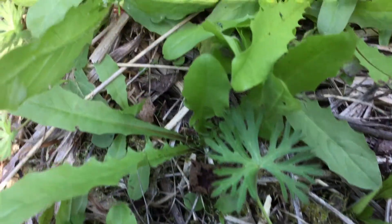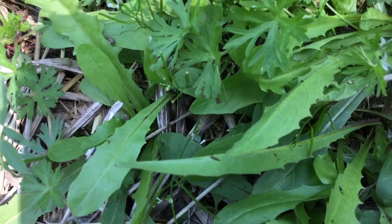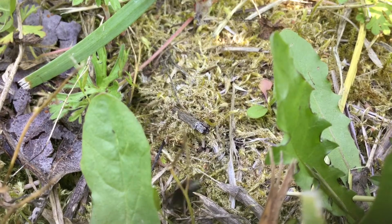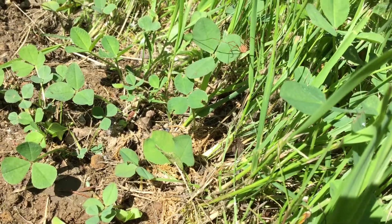Spiders. Some people hate them, some people love them. But what exactly is a spider? Well, this is a spider, not a spider. Spider, not a spider.